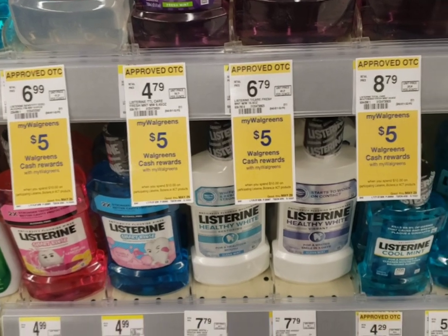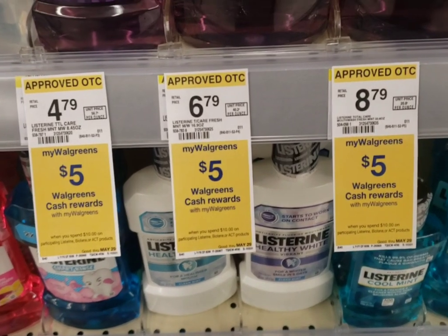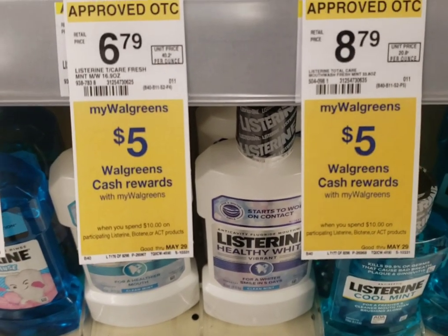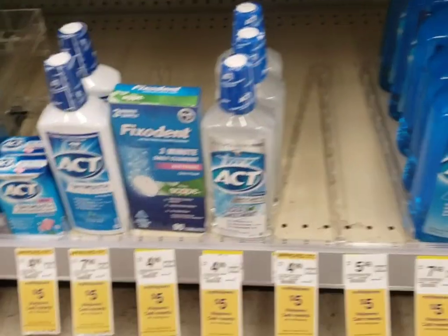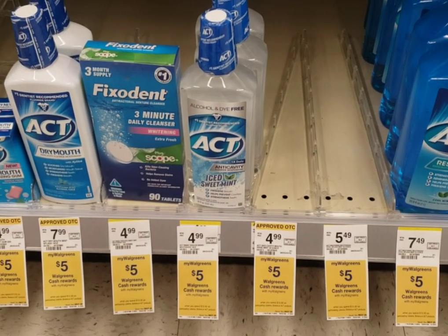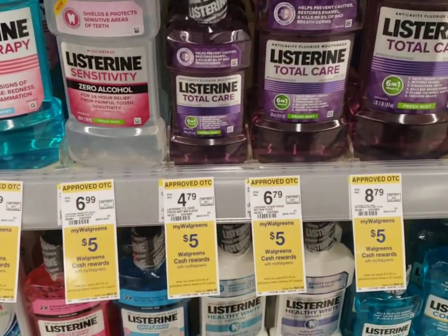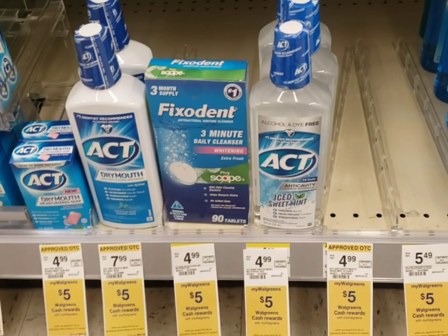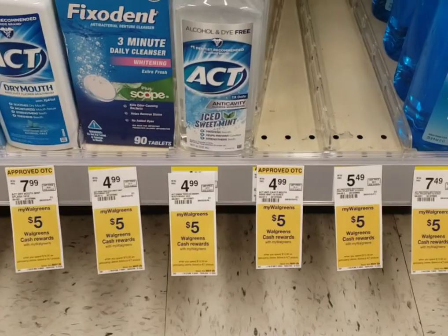We finally got a mouthwash deal worth doing — we haven't had one in a little while. The Listerine, Act, and Biotene — when you buy ten dollars' worth you'll get five dollars in Walgreens cash back. I'm going to pick up some of the Act at $4.99... actually I think I'm going to do the Listerine instead since it's a little cheaper... you know what, we're going to go with the Act. Sorry guys, this is how I am sometimes in the store — can't decide.